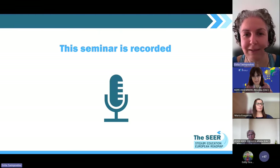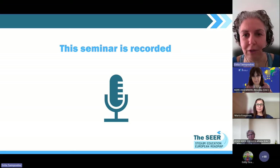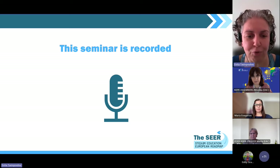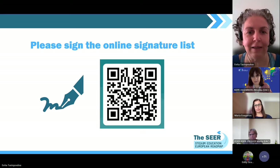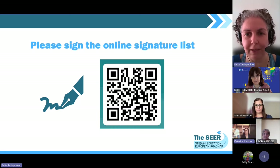First of all, the seminar is being recorded. After the recording is going to be made available to the public along with a small article that is going to explain the main highlights of what we have discussed today. Also, a little task for you before we start is to please sign the online signature list — you can do it throughout the seminar.